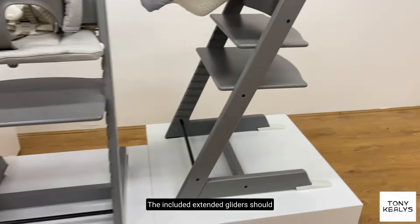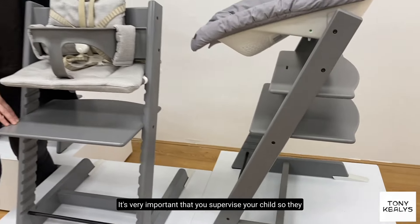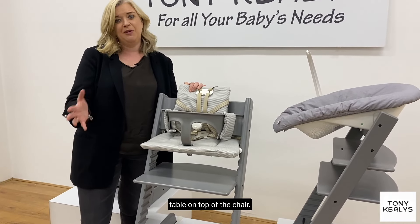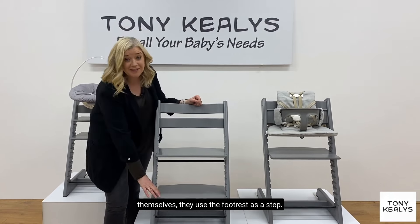The included extended gliders should be used for safety with the newborn set and the baby set. It's very important that you supervise your child so they don't push their body against the frame of the table and top of the chair. When your child is big enough to seat themselves, they use the footrest as a step.